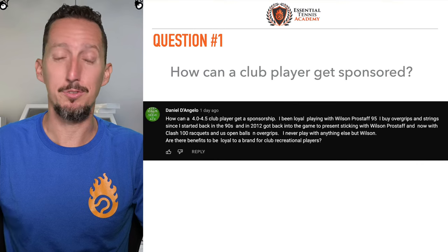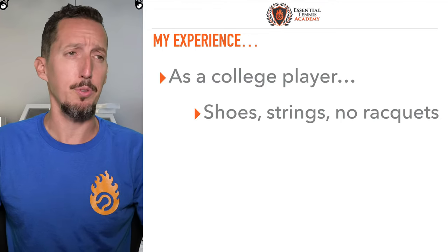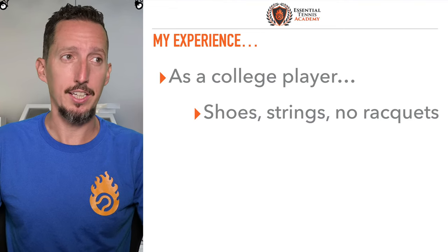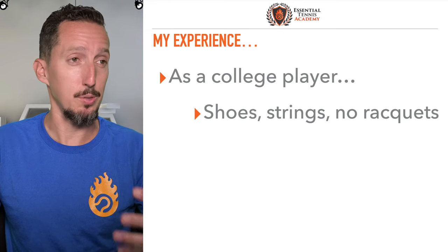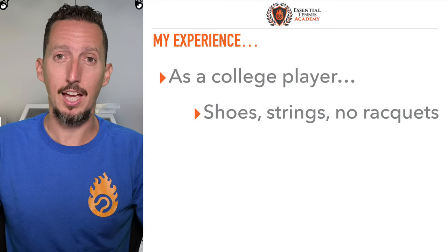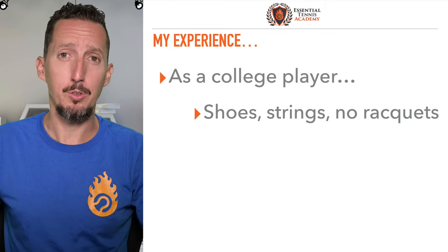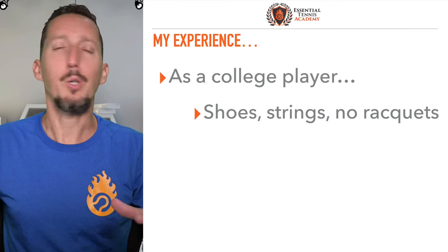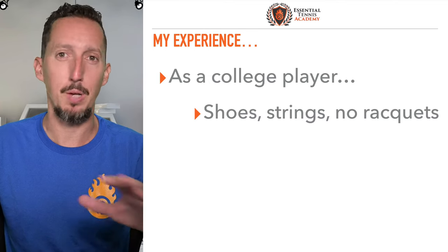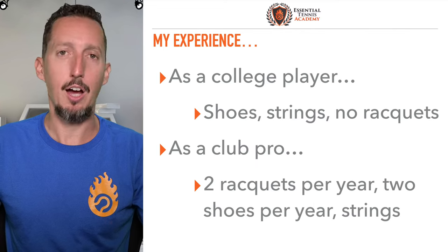From my experience in the tennis world for 30 years, here's how it's worked for me. I played Division II college tennis and as a college player I didn't get free rackets. The program was kind enough to supply us with a couple pairs of shoes per year and they paid for our strings, which was fantastic — I broke a lot of strings back then. But all of us on the team played with different rackets, so the coach wasn't about to tell everybody to play with Wilson or Prince or Babolat or Dunlop. So we all paid for our own rackets all throughout college.